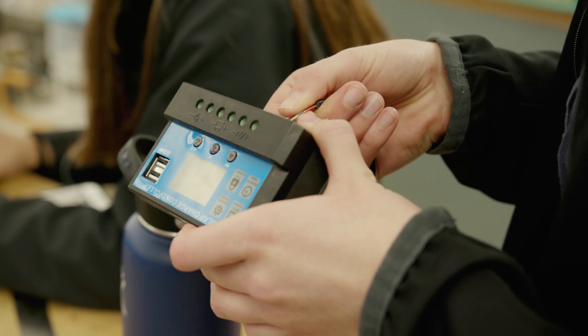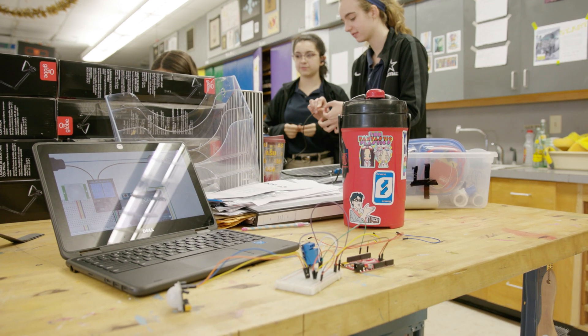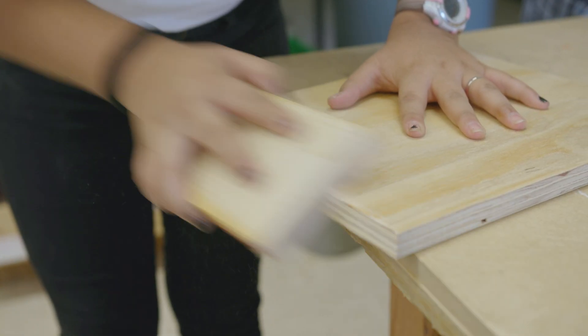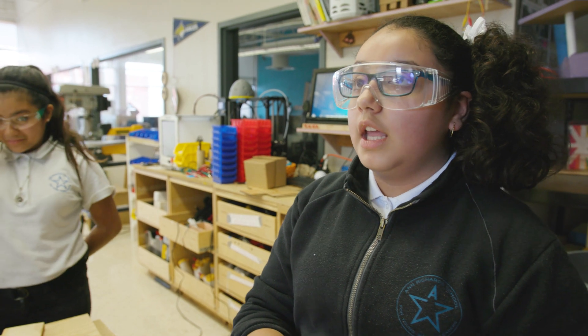I'm definitely more helpful around the house with my parents — when things are broken, I can help figure out how to fix them. I feel a lot more confident in myself because I'm like, oh, I learned that in STEM and I know how to do this. I don't know that many girls who know how to build things, but here we have an opportunity to learn, so outside in the world if you need to build something, you would already know.